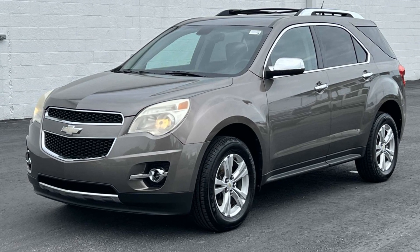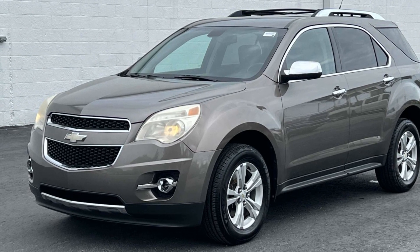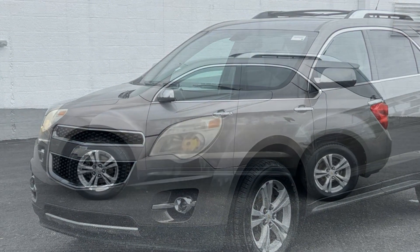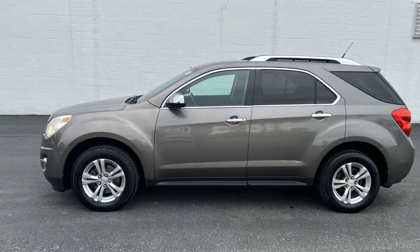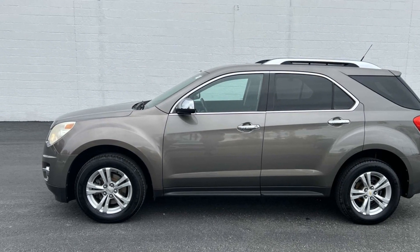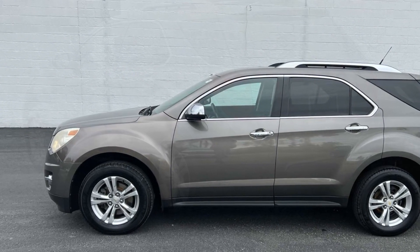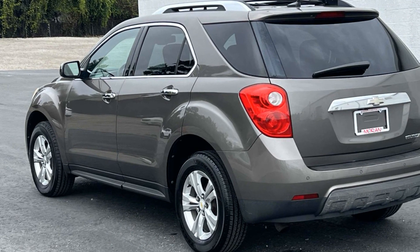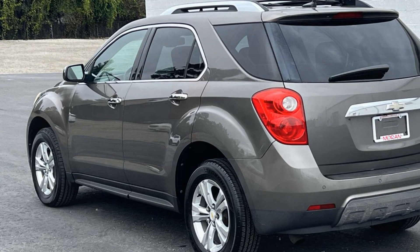2010 Chevrolet Equinox. This SUV offers space as well as power and performance. It's equipped with many extra conveniences right at your fingertips, including satellite radio, premium sound system, parking aid sensor, heated side view mirrors, leather seats, and backup camera.